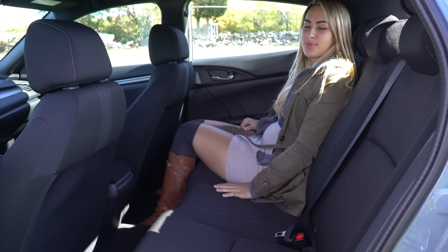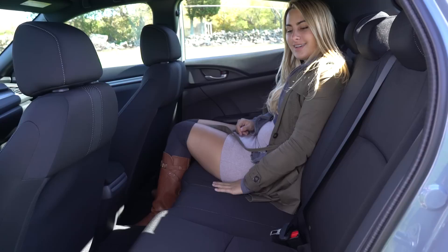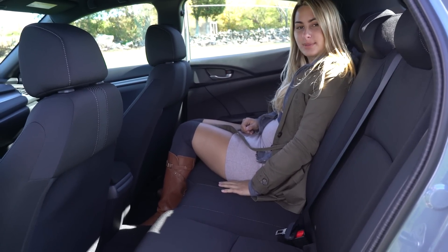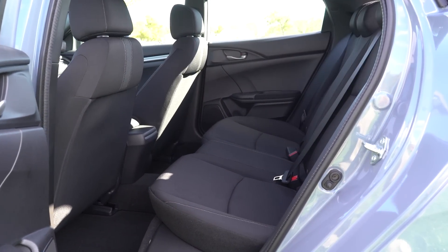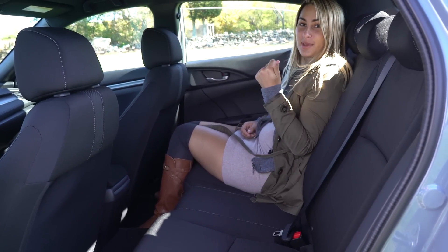The back seat of the Civic hatchback is super comfortable — a lot of space, very comfortable seats. It's bright and airy and you have good visibility. I just love this car. Now let's take a look at the cargo space.